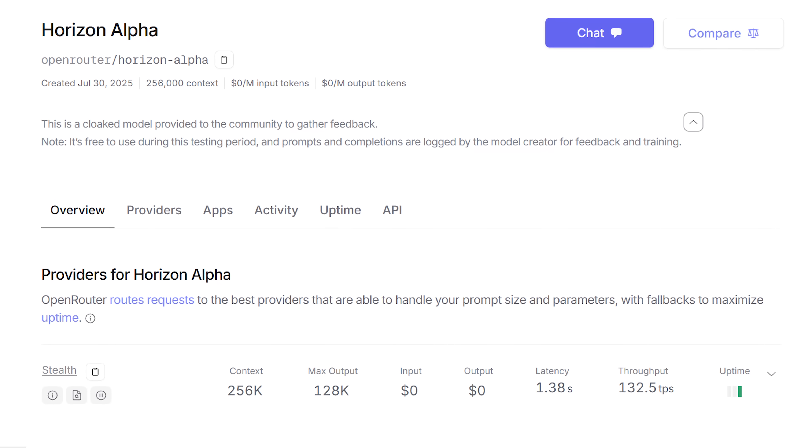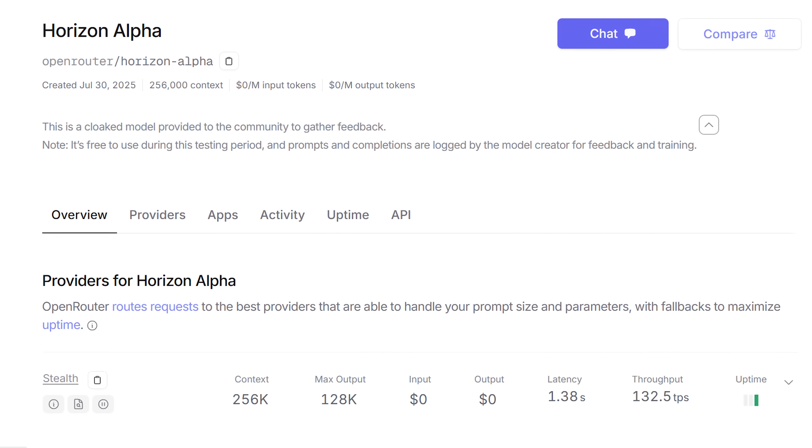OpenAI has delivered on their promise to release a state-of-the-art open-source model. This is GPT-OSS. I think the mystery model Horizon Alpha that was on OpenRouter is actually this open-source model from OpenAI, although they have not confirmed that to me. But we do have an incredible model — let me tell you about all the details.